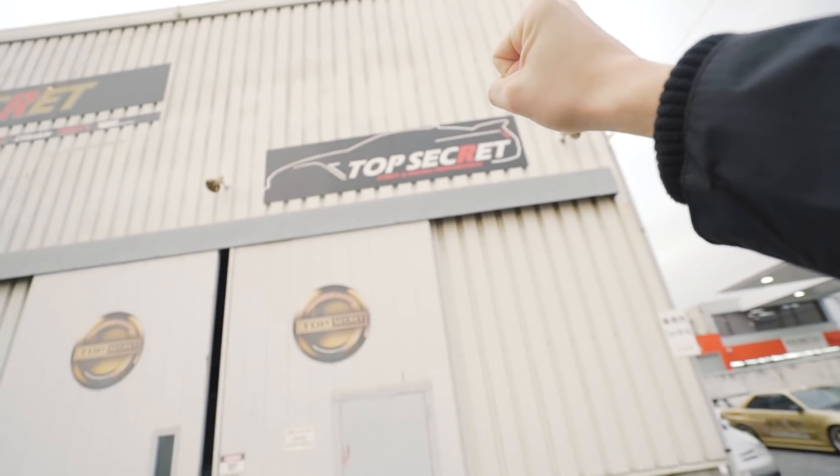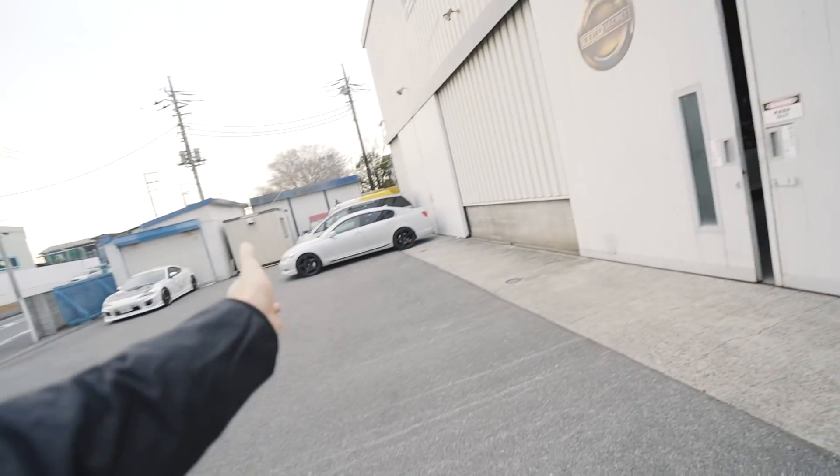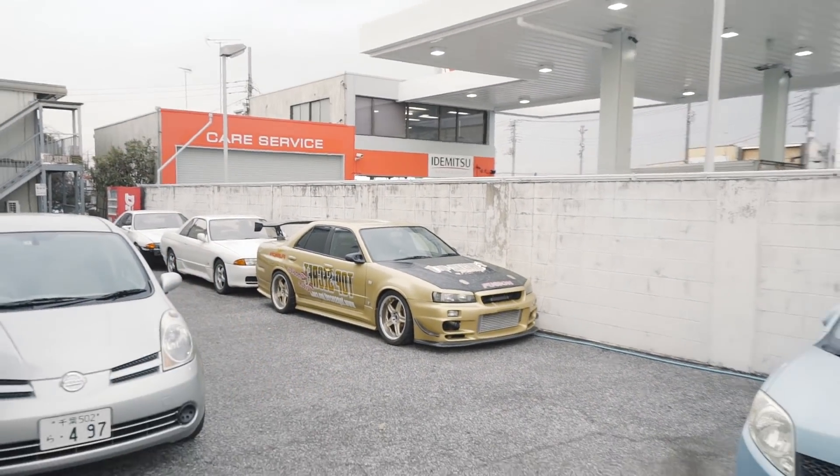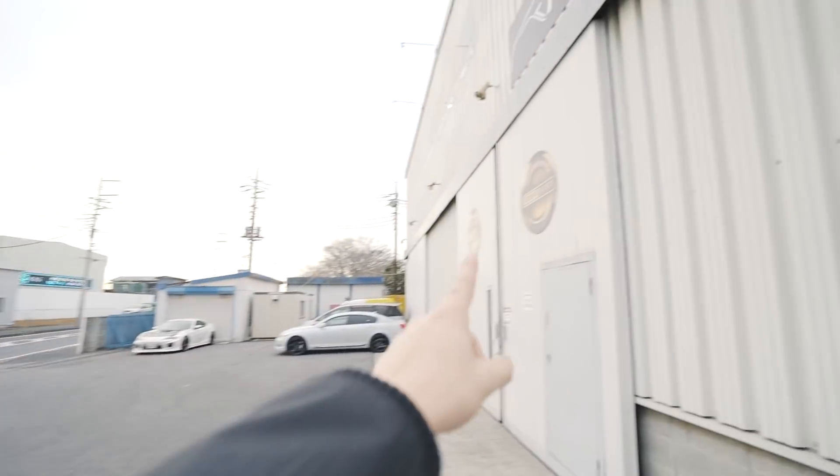After a long day of traveling we have finally made it. I am so excited for this. Right when we enter the Top Secret garage we are greeted with an awesome gold R34. I'm excited to find what's in this place.